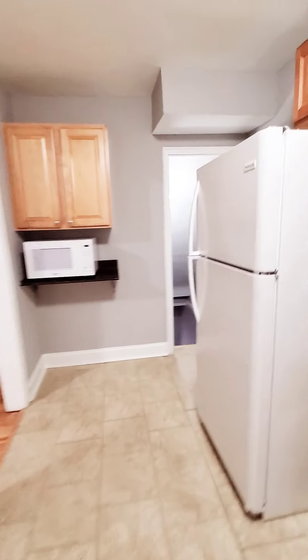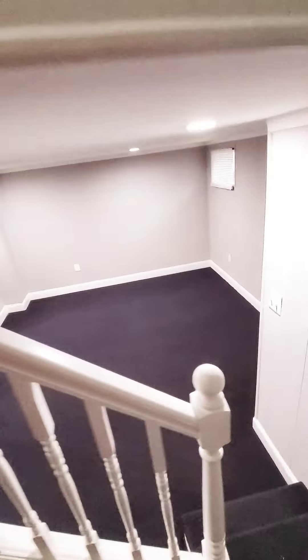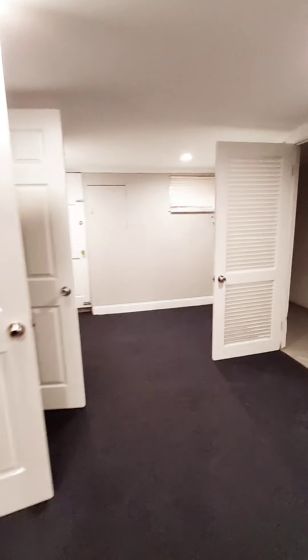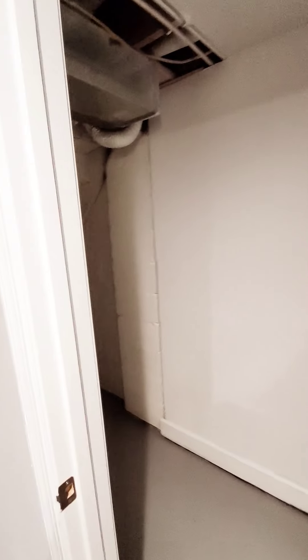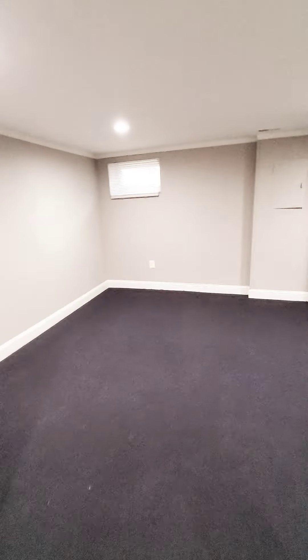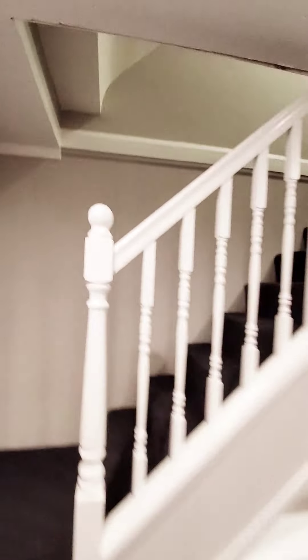Let's go down to the basement first. The basement is finished — recessed lighting, nice and spacious, additional storage, washer and dryer hookup, furnace area, and built-in shelving.